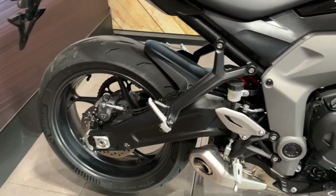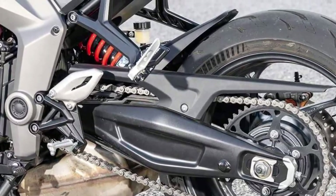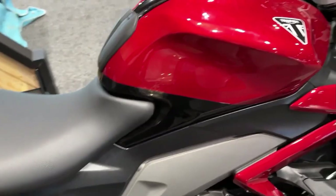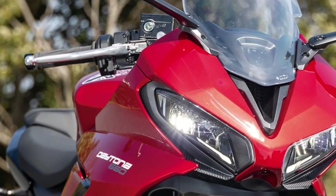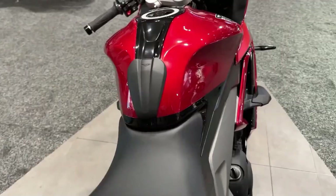The instrument cluster of the Daytona 660 is a marvel of modern technology, featuring a full-color TFT display that provides riders with a wealth of information at a glance. From speed and RPM to navigation and smartphone connectivity, the display offers intuitive access to essential features, allowing riders to stay focused on the road ahead.